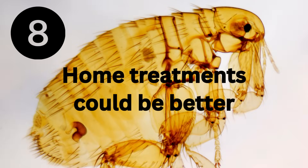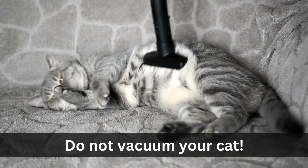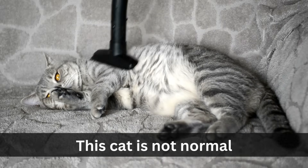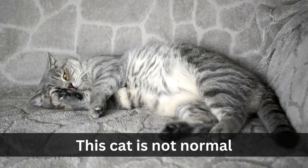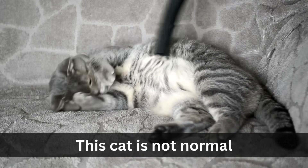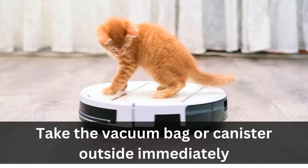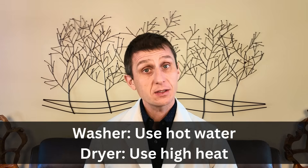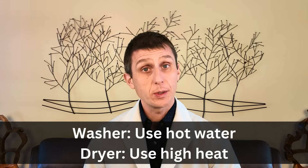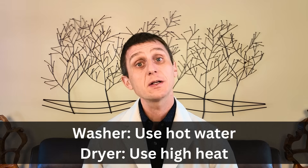I see a huge uptick in fleas every January and February because people stop flea treatments in the fall when the weather got colder, and it took a few months for that flea cycle to ramp up where they're noticing fleas in the winter. If your cat was diagnosed with fleas in the fall, continue those treatments through the winter even if there's snow on the ground, otherwise you'll have fleas in a few months. Number eight: home treatments are not being done correctly. Vacuuming is a great way to suck up all the life stages of a flea. The heat and vibration from a vacuum can cause a pupa to hatch into a flea, making it more vulnerable to flea treatment.